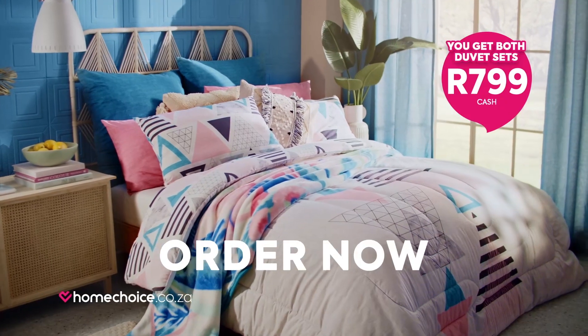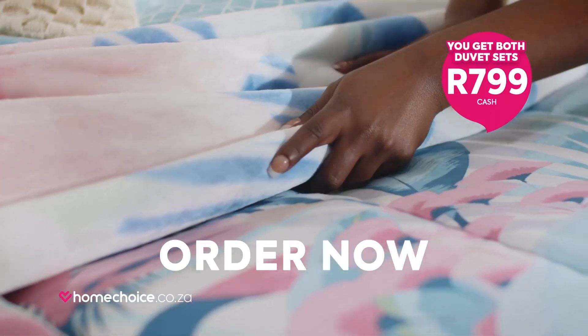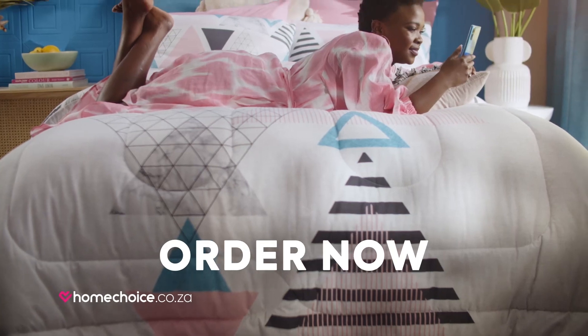Get your two summer bedding designs today. Speak to one of our friendly sales agents to order yours now. Get this bedding set and hundreds more when you shop at homechoice.co.za.